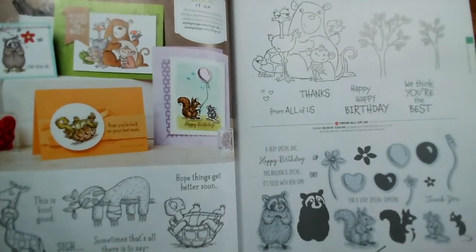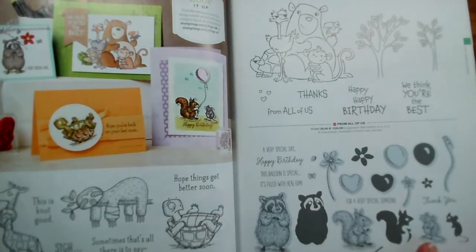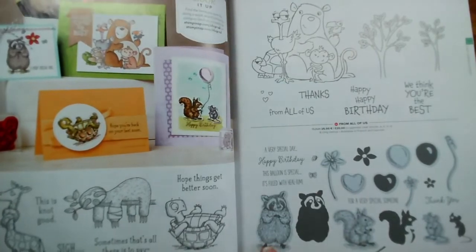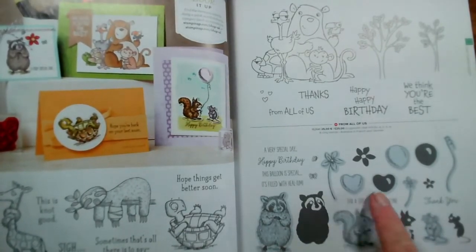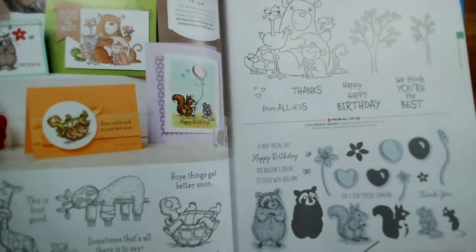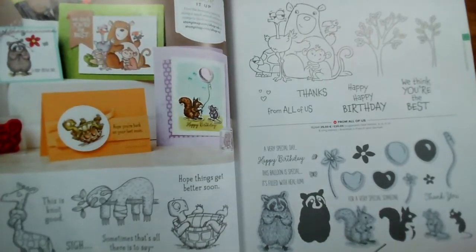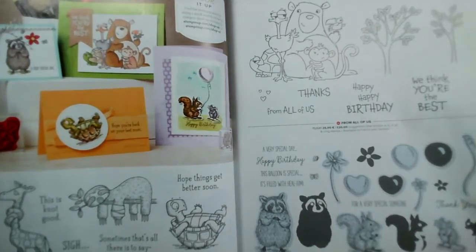A Special Someone — the one with three little characters: the mouse, the squirrel, and the raccoon, plus little hearts, balloons, and flowers — is reduced from £16 to £14.40. That's on page 93.